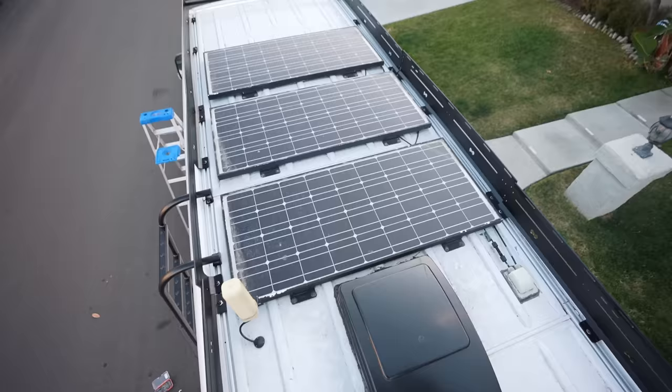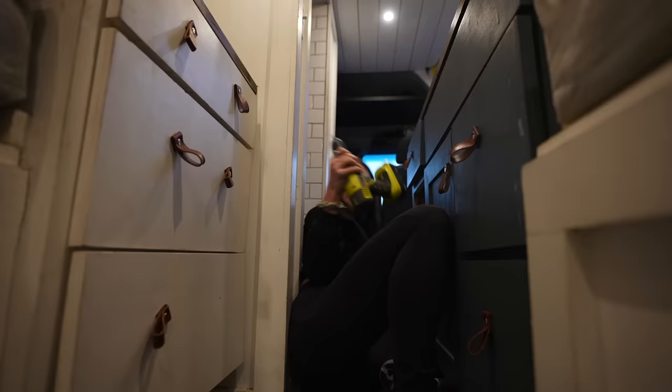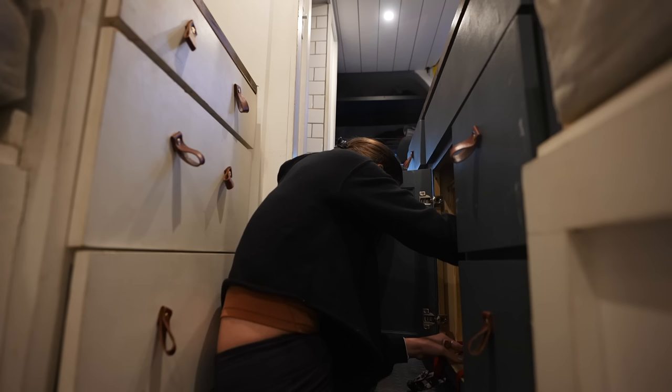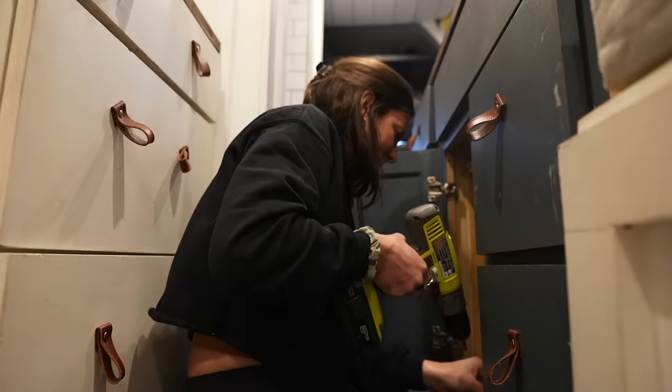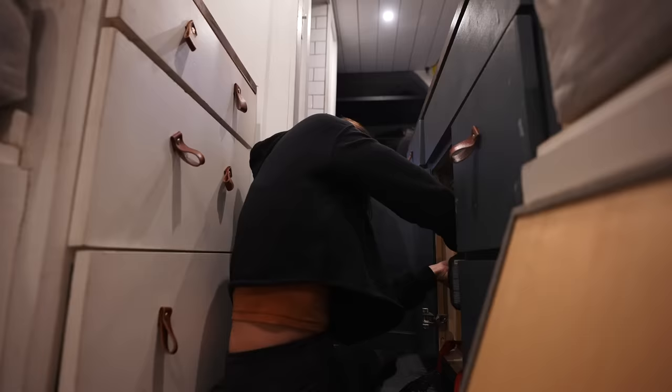That took about an hour and 45 minutes longer than expected, but it's done. What I want to do next is actually move some of these solar panels around and build a deck on the front half of the roof. The only issue is the roof rack was supposed to be the easy part — the solar panels and the roof deck I'm making up as I go. There's no instruction manual for that.